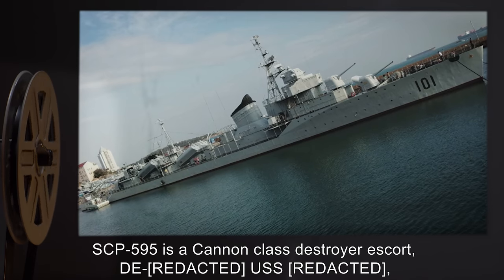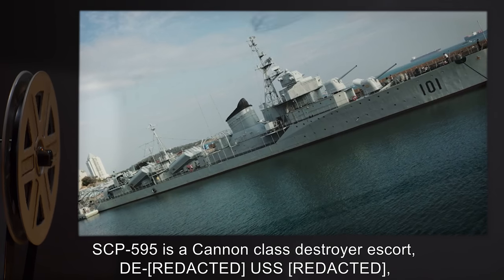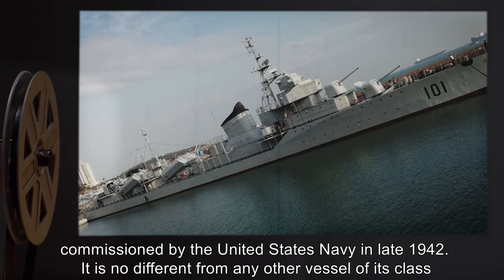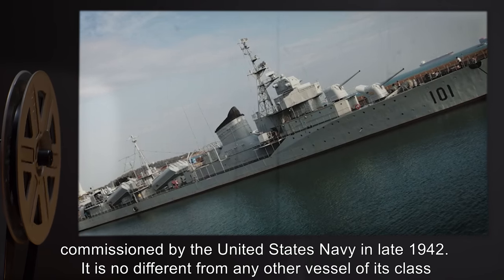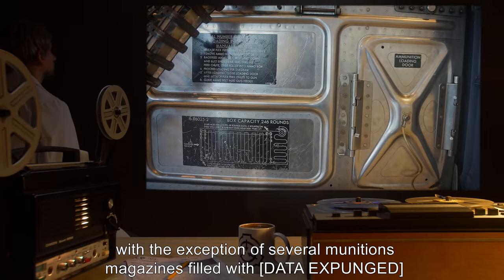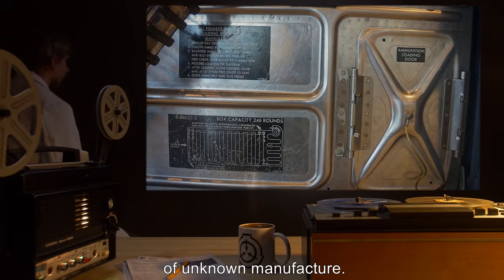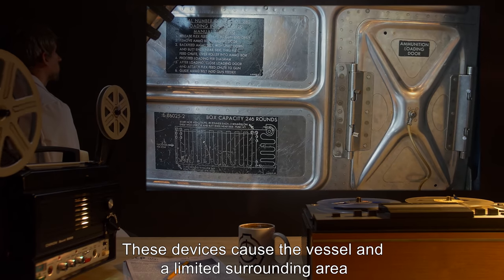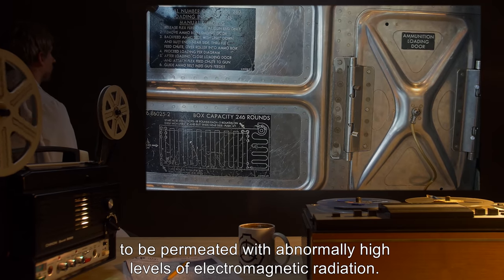SCP-595 is a cannon-class destroyer escort, DE-USS-US, commissioned by the United States Navy in late 1942. It is no different from any other vessel of its class, with the exception of several munitions magazines filled with [data expunged] of unknown manufacture. These devices cause the vessel and a limited surrounding area to be permeated with abnormally high levels of electromagnetic radiation.